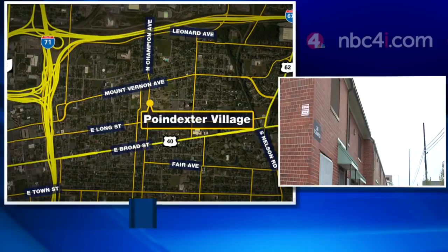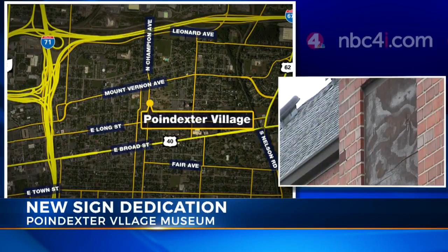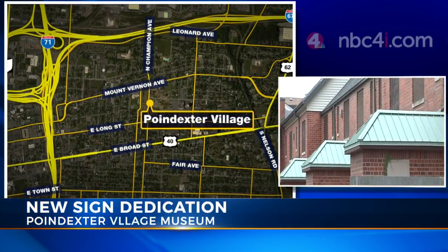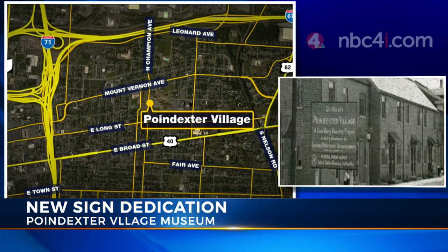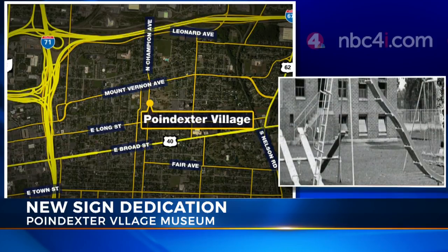The James Preston Poindexter Foundation unveiled a new sign that will sit outside a museum dedicated to teaching Columbus about the history of Poindexter Village. It's a historic housing project that had 35 buildings, but now only two remain. Last year, Columbus City Council approved $1.1 million to redevelop the buildings left at the historic Poindexter Village public housing site. With help from the James Preston Poindexter Foundation, the site will be turned into a museum and cultural center.